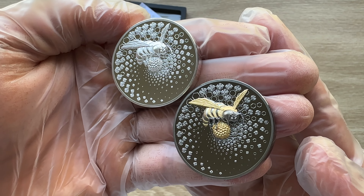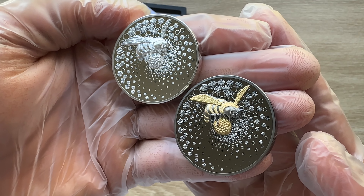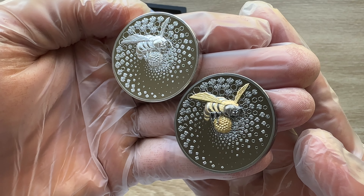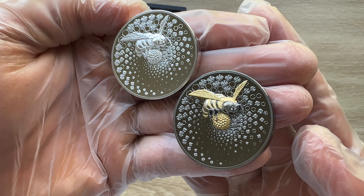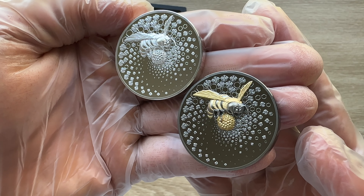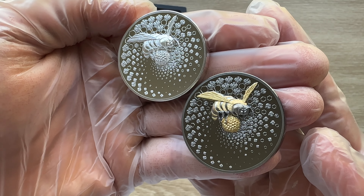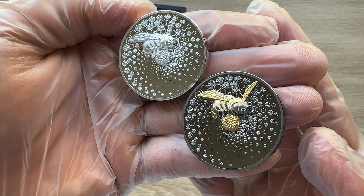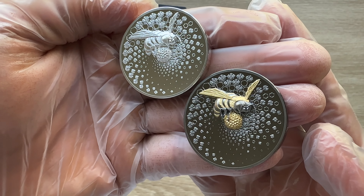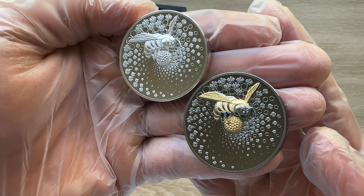Only the female bee has a venomous sting, which is also called its defense thorn. During the course of evolution, this tool developed from the egg-laying organ — the sting is used to lay eggs as well as for defense purposes. The bee's ecological importance is immense, since it not only produces tons of honey, but it is also the most important pollinator worldwide.